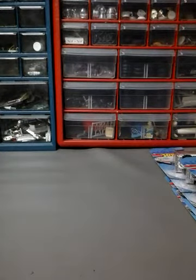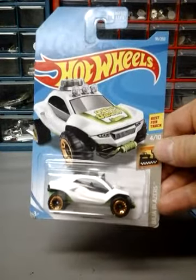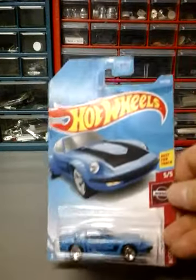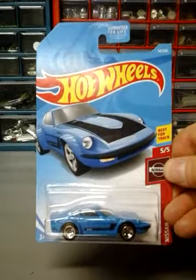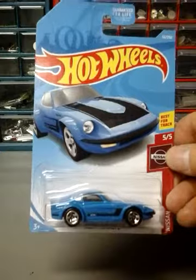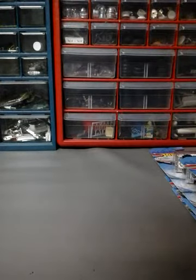Next up I have the Dune Daddy in white. Next one I got is the Nissan Fairlady Z in blue. I think the other one was a yellow one, which is pretty cool, but this blue is a nice color too. Next up I have the Piranha Terra.